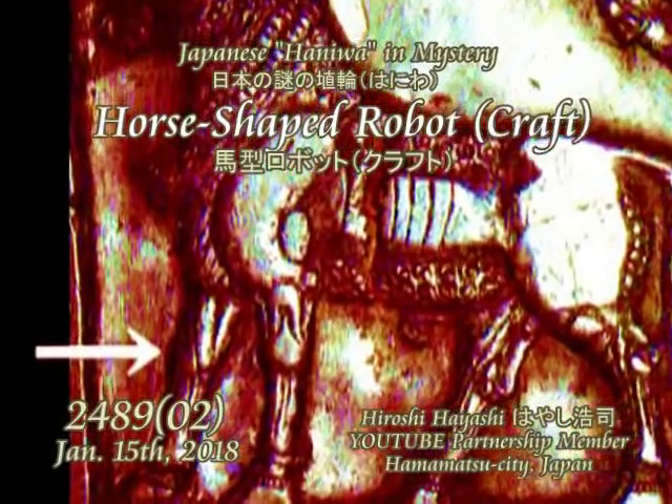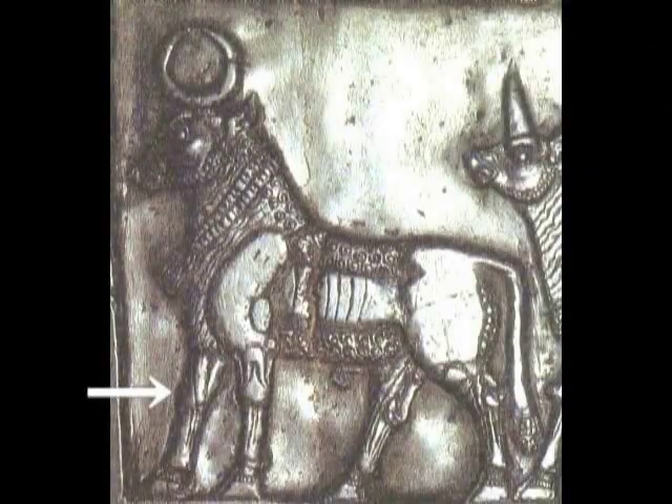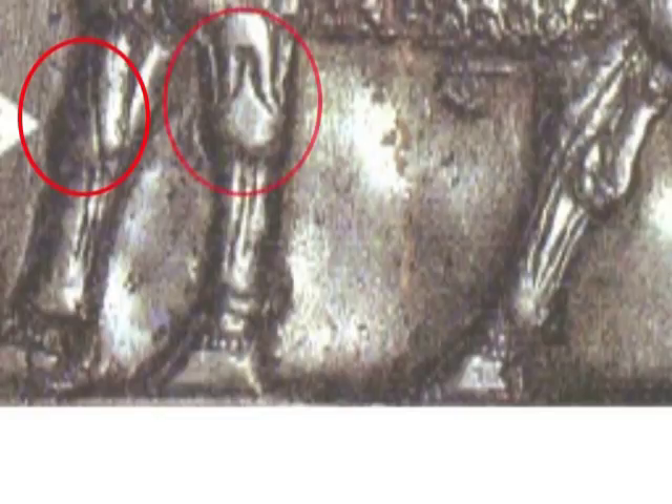Here in this video, I show you that a horse-shaped robot was a vehicle used when they moved around this planet — a sort of craft to ride, or most possibly, a sort of horse with a power-assisted walking device. Because ancient gods wore a power-assisted walking device when they were here on earth, why would their horses not have worn one too?